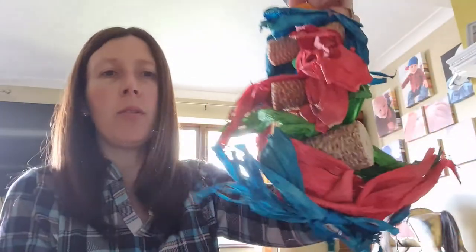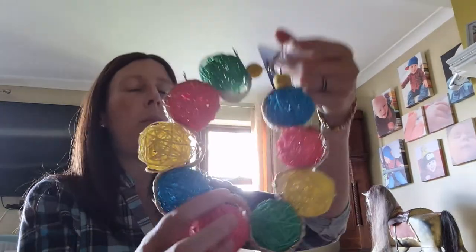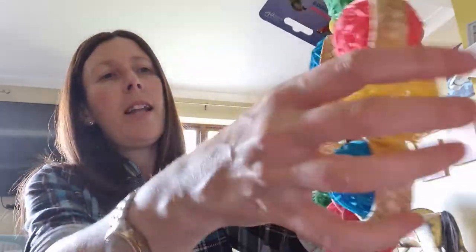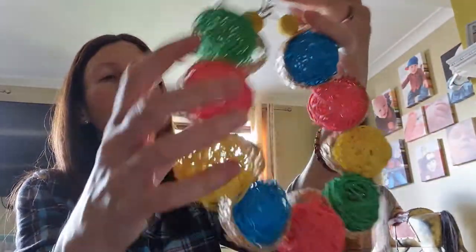Next we've got the wicker hoop at four pounds. This is one of my favorites — you've got this woven material all the way around with the wicker balls for chewing.